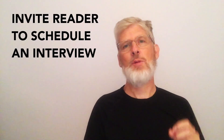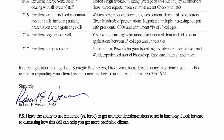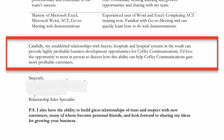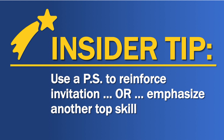Create your compelling and persuasive call to action by inviting the reader to schedule an interview. Give the reader a reason to call you that connects a benefit you offer to an important goal of the company, such as getting more clients or increasing profitability. Your invitation to take action will be two to three sentences right after your table of evidence. Here's one example: 'Interestingly, after reading about strategic parameters, I have some ideas based on my experience you may find useful for expanding your client base into new markets. You can reach me at [phone number].' Here's another example: 'Candidly, my established relationships with buyers, hospitals, and hospital systems in the South can provide highly profitable business development opportunities for [company name]. I'd love the opportunity to meet in person to discuss how this ability can help [company name] gain more profitable customers.' Here is another insider tip that dials up the impact of your cover letter: use a PS to either reinforce your invitation to take action or emphasize another of your top skills by connecting it directly to an outcome that's important to the company.